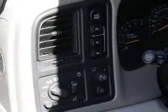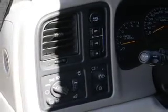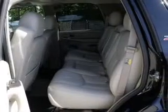Keyless entry, power door locks, power windows, cruise control, and AM-FM stereo with a CD player, power mirrors, power steering.